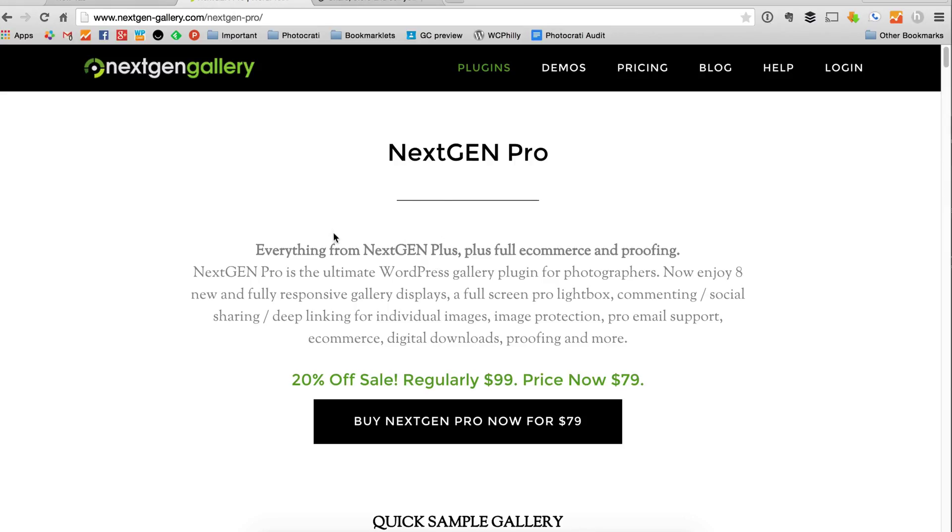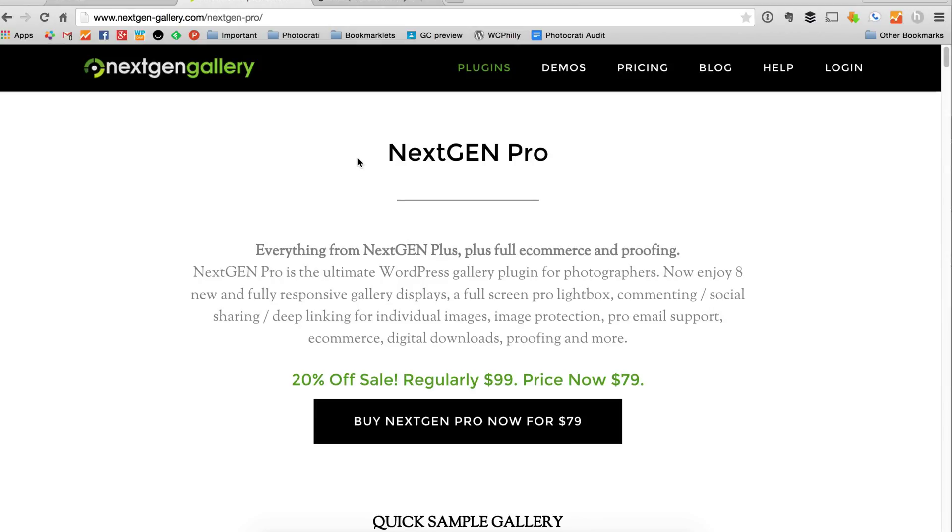If you go with WordPress, you do need to pick out hosting, and I recommend SiteGround hosting, which is very inexpensive — about $5 a month to get started. SiteGround can actually install WordPress for you, and then all you have to do is install NextGen Gallery, buy NextGen Pro, install that, and then you can pretty much get started. It's very simple, actually. Between SiteGround's support team and the NextGen Gallery support team, it can get you going pretty easily.